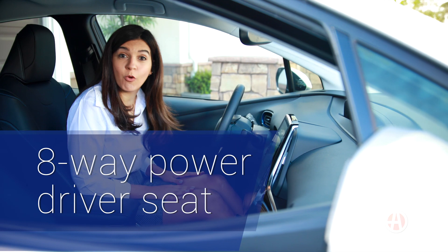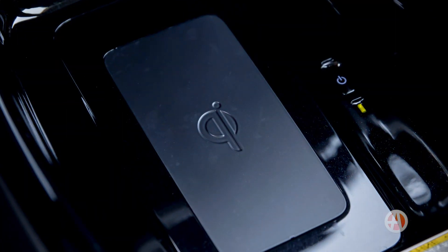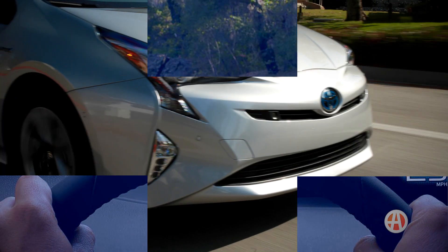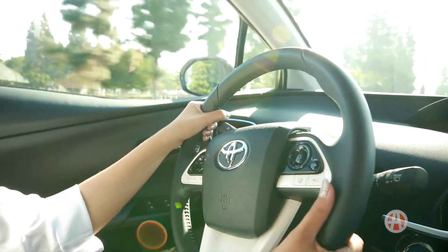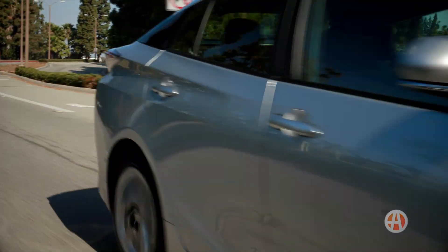This Prius 4 Touring has an 8-way power-adjustable driver's seat, wireless phone charging, and available full-color head-up display. The Prius is powered by a 1.8-liter 4-cylinder hybrid engine with a total output of 121 horsepower. The power is just enough for most driving needs.